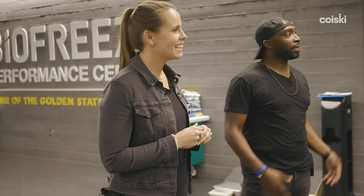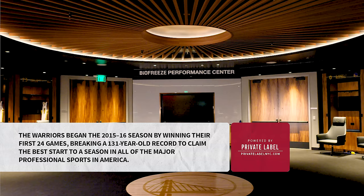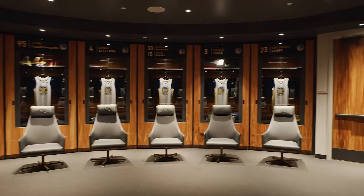Without forgetting the past — here in the locker room there are some nods to Oracle. If you walk in and look up, you see a resemblance of our old arena. We spent 47 seasons there, so it's a really important piece of our history and something we definitely want to recognize and bring with us. And when you look down, this is actually a floor from our 2015 championship. The rumor is you can only walk on it if you are part of that championship or have a championship — I still need to confirm it 100%, but that's the rumor going around.